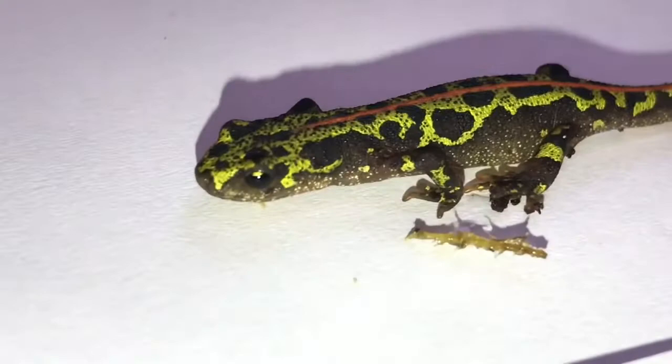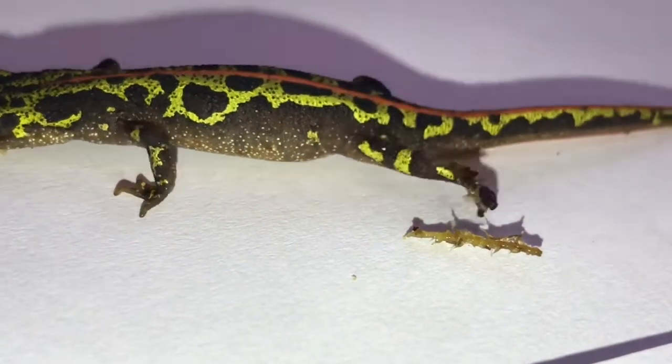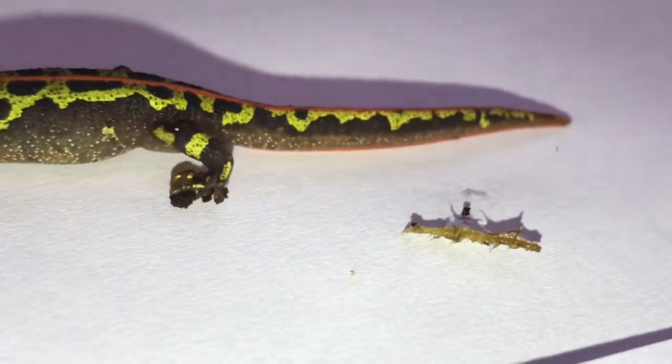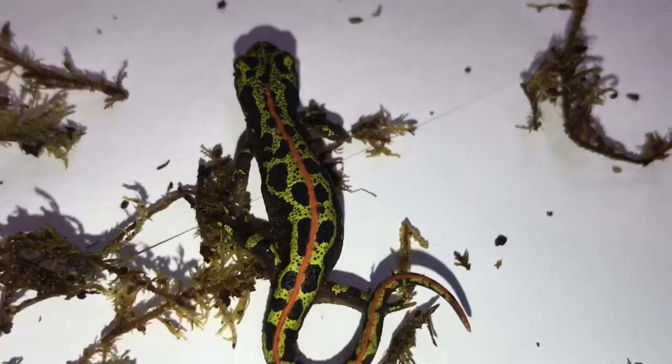An ideal species for this, and they eat all manner of small invertebrates as long as they easily fit in their mouths. Being active, they'll certainly easily catch things like crickets as well as wax worms, worms and small slugs. One of my favourite species.